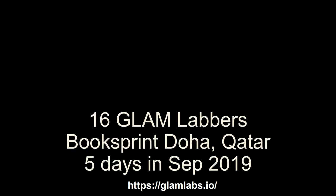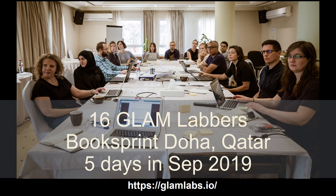And in September 2019, 16 Glam Labbers came together in Doha, Qatar, to write a handbook on how to set up and maintain a lab in five days.